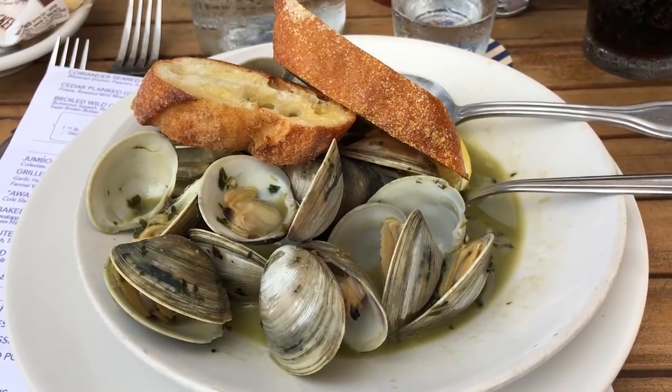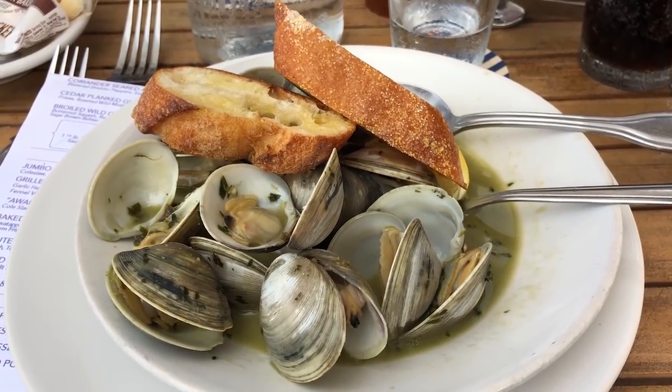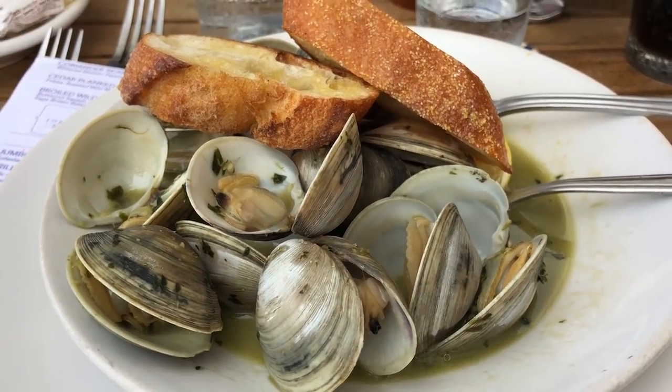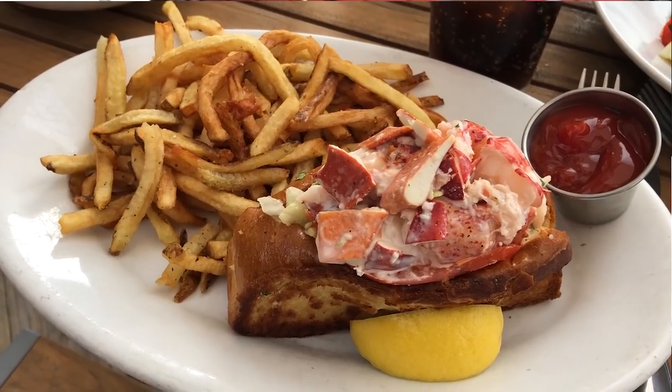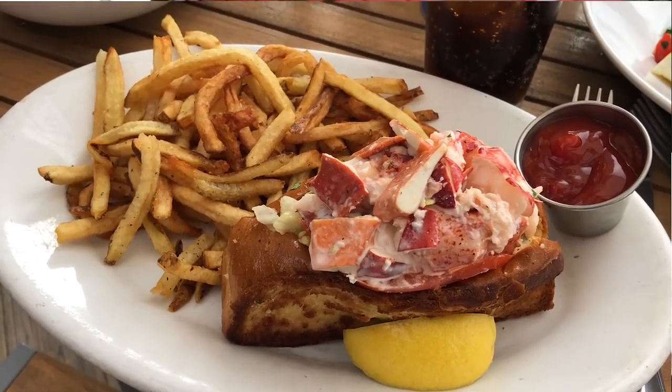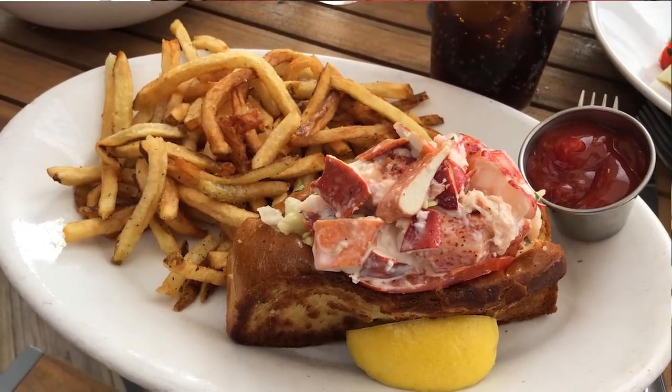I got the steamed Virginia middle neck clams for $15.50, so I'm excited to try those. It looks like it has a lot of garlic butter and garlic everything else in there, so I'm excited about those. And I got the New England Lobster Roll for $29.50. I love lobster rolls — I get them at the Harbor House, but that's a quick-service version, so I'm excited for a real restaurant lobster roll to see what that tastes like.